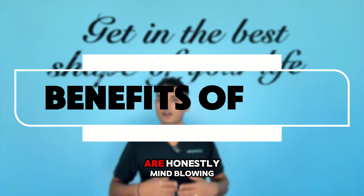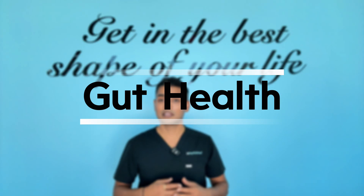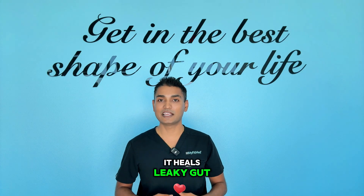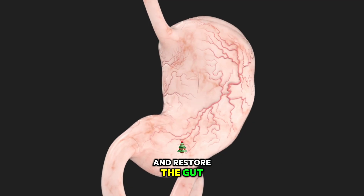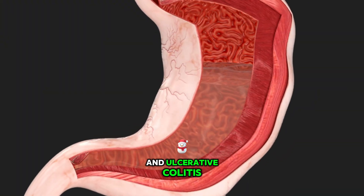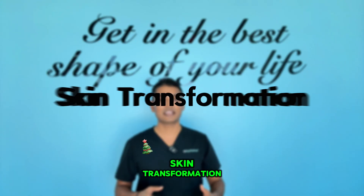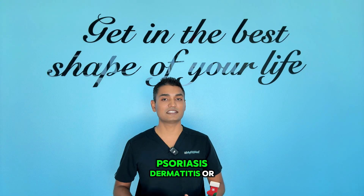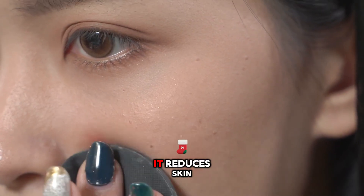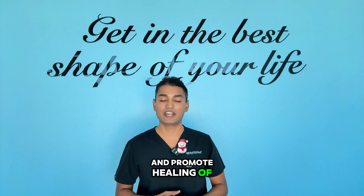The benefits of KPV are honestly mind-blowing. Let me run through what people are experiencing. Gut health revolution: KPV is like a miracle worker for your digestive system. It heals leaky gut, reduces intestinal inflammation, and restores the gut barrier. People with IBS, Crohn's disease, and ulcerative colitis are seeing improvement that they never thought was possible. Skin transformation: if you are dealing with eczema, psoriasis, dermatitis, or just stubborn acne, KPV can be a game changer. It reduces skin inflammation from the inside out and promotes healing of damaged tissue.